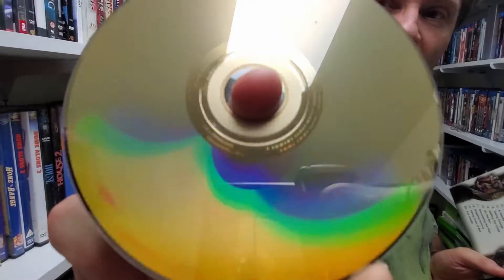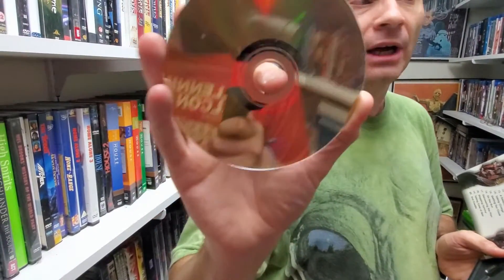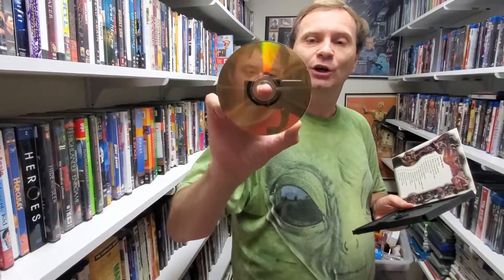Sometimes these discs are flippers, but this one is not. If you look at the back, it's got a slight tint to it — it's not really silver, it's more of a gold color — and that means this is a dual layer DVD, which not all discs were. This means it holds twice as much storage. In some cases they'll put content on both sides in a cheaper single layer format, but in this case we only have to worry about it having one aspect ratio, which is 16x9.